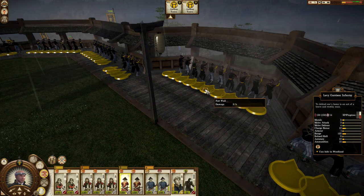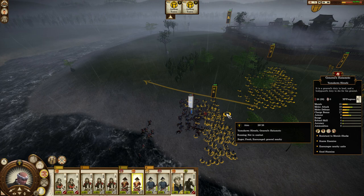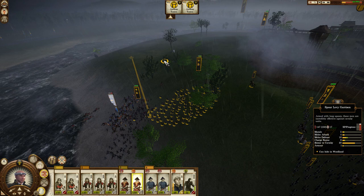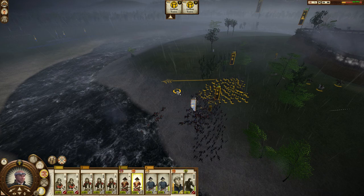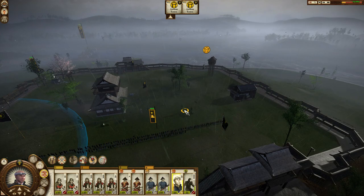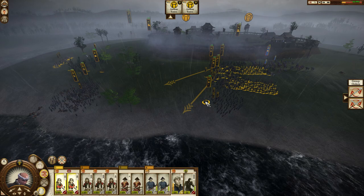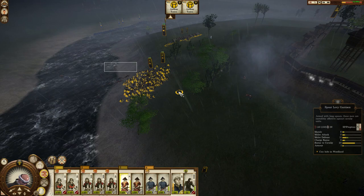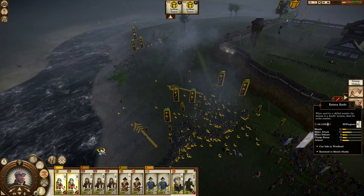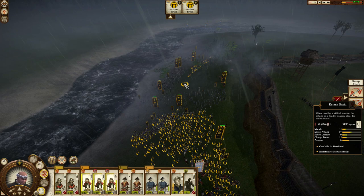I'm using my levy infantry to demoralize — that's going to be really important. I really need to chain route for the main fight. It's going to be very hard because they have kachi with XP. I'm quickly pulling my katana kachi — this is why groups are so important. See how quickly I could respond? I would have taken heavy losses were it not for groups. I could immediately draw the picture in my mind of what I wanted to happen, and we took only one casualty instead of 20 or 30 or 40.